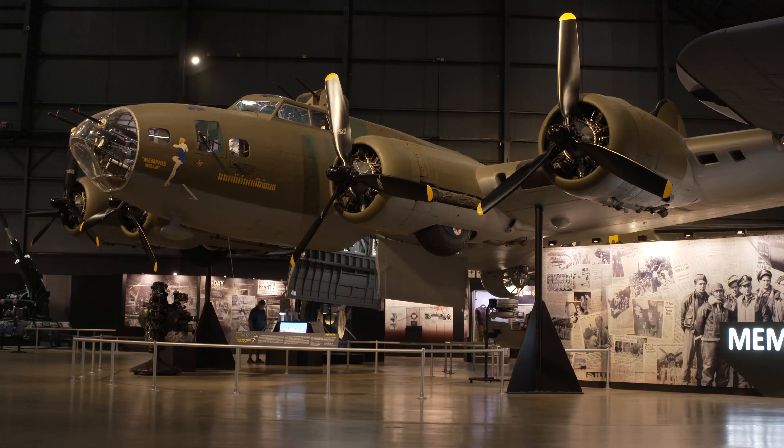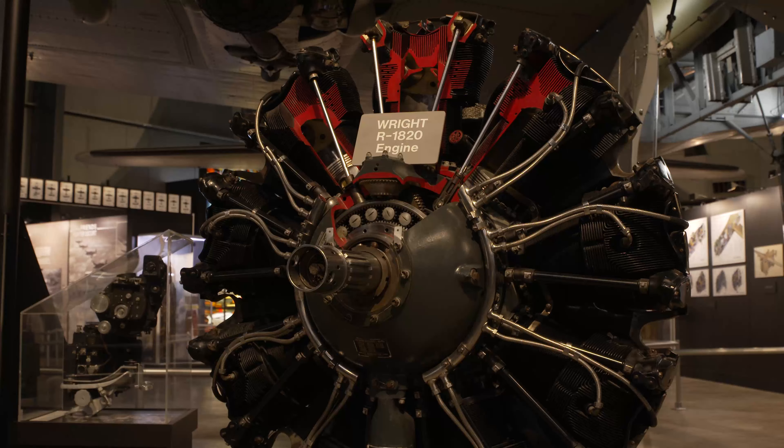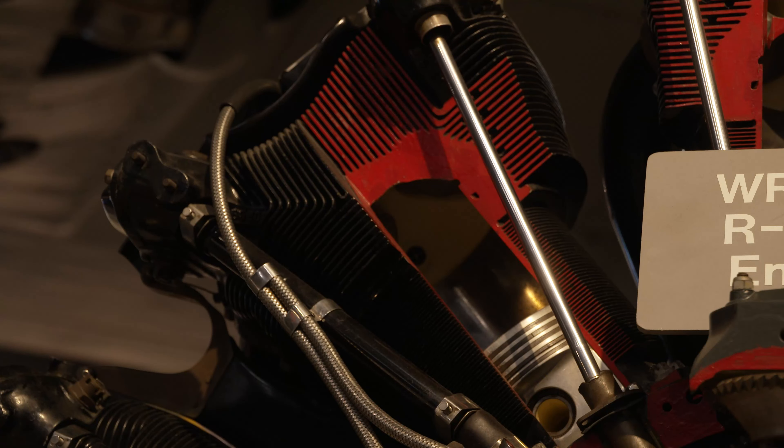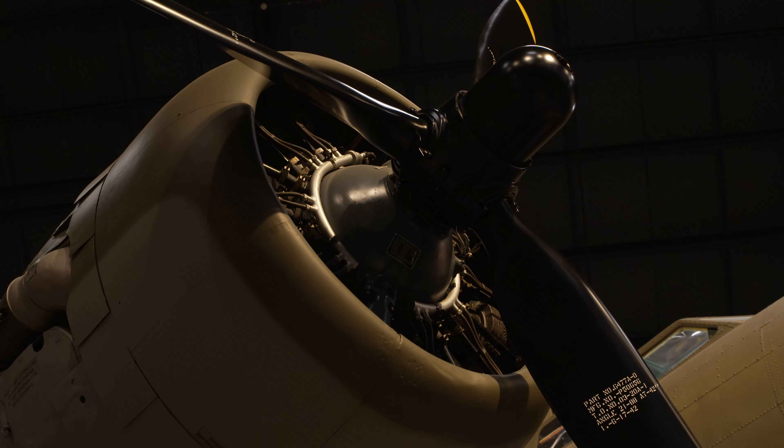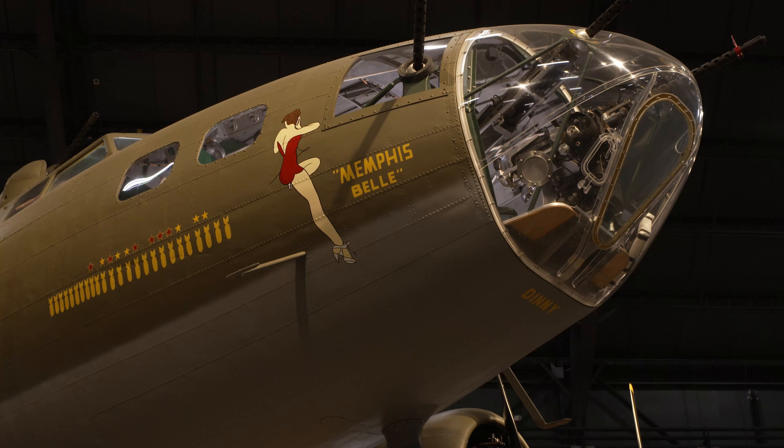The Memphis Belle — what you may not realize is that a lot of the technology for the Memphis Belle actually came from the Dayton region. That radial engine on it was unique; figuring out how to keep it cool was a technological feat, and the folks here in Dayton figured that out. Not just that, but the engine itself, this very special engine, allowed that airplane to fly at 30,000 feet with a full bomb load, which made it survivable to carry out the strategic bombing campaign.